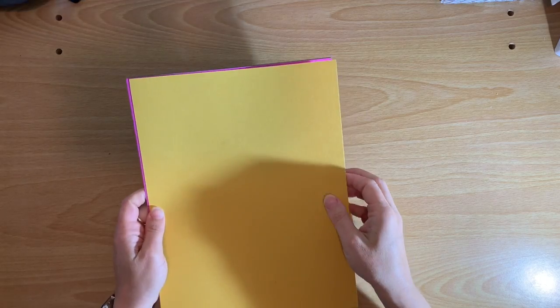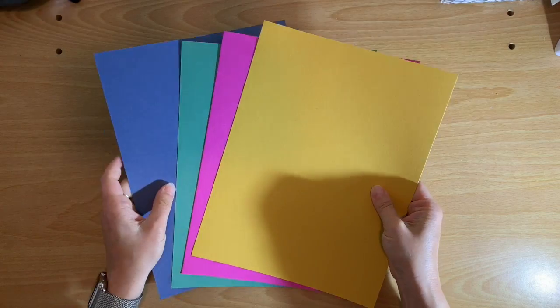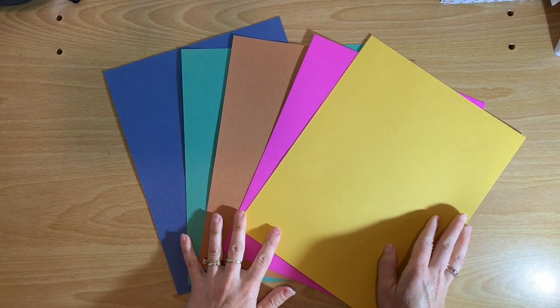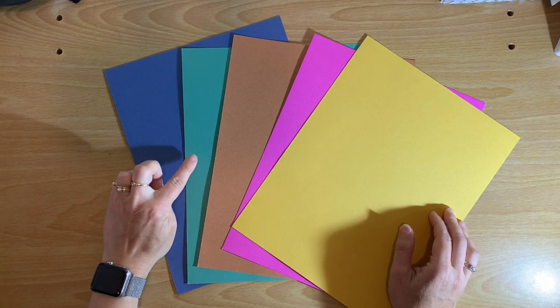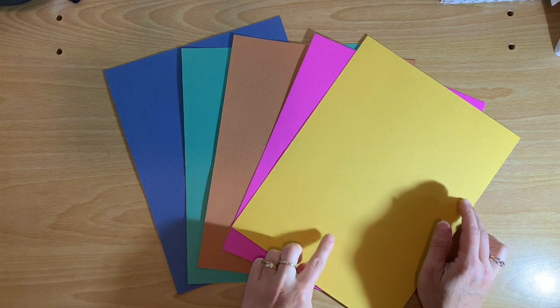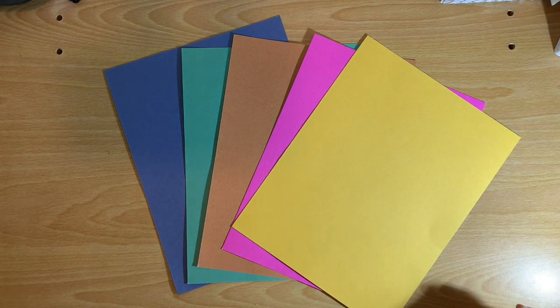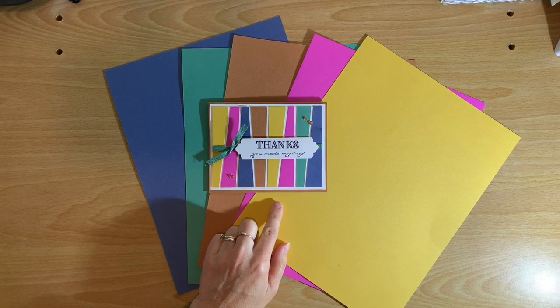The first thing I'm going to talk about are the new in-colors — that's what everybody is always most interested in. The five new in-colors are Misty Moonlight, Just Jade, Cinnamon Cider, Magenta Madness, and Bumblebee. I created this card here that you may have seen on my blog, and it showcases all of those new in-colors in a fun little format.